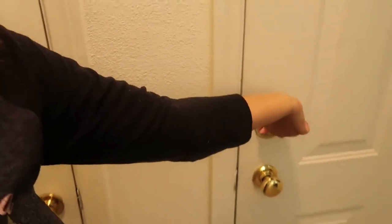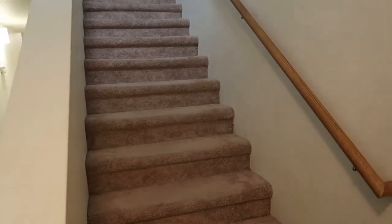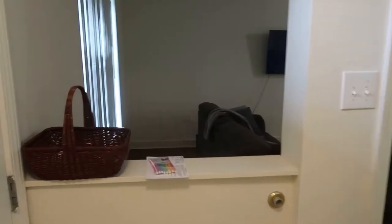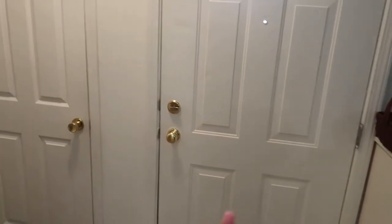That was our front door. I'm going to lock it really quick. So when you walk in, this is what you see — stairs as soon as you walk in, and then the whole living room downstairs space. This is the front door.